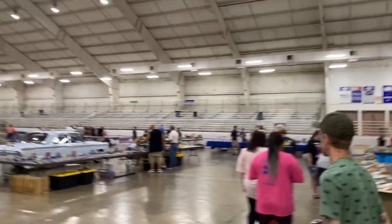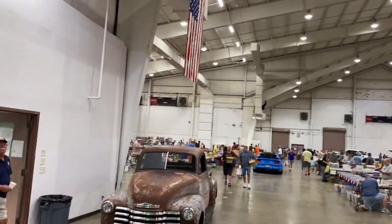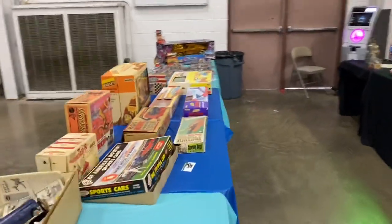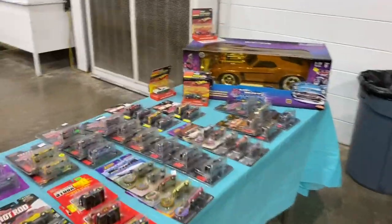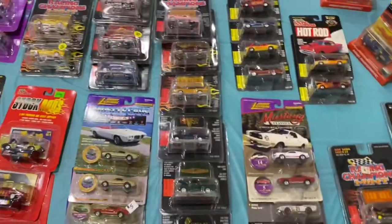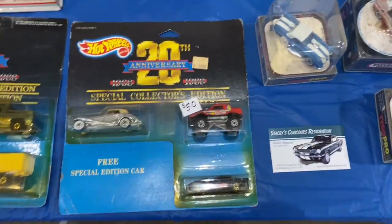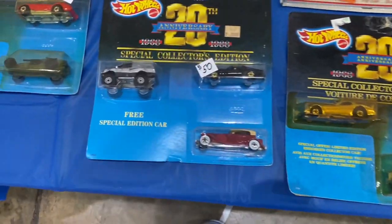Right off the bat, the place wasn't full. This is a big arena, so for it to not be totally full — that's fine. This is a toy and diecast show, there are lots of toys. I'm not going to hit as many toys as I had planned — shot a lot of footage and it ended up being way too long a video. You can see some RC cars there, but we'll just look at a lot of diecast today.